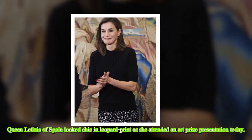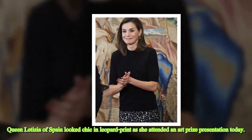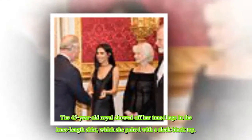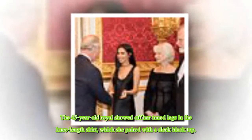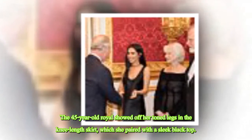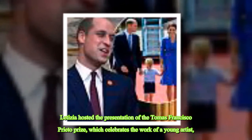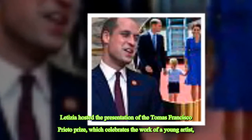Queen Letizia of Spain looked chic in leopard print as she attended an art prize presentation today. The 45-year-old royal showed off her toned legs in the knee-length skirt, which she paired with a sleek black top. Letizia hosted the presentation of the Tomás Francisco Prito Prize, which celebrates the work of a young artist, at Zarzuela Palace.